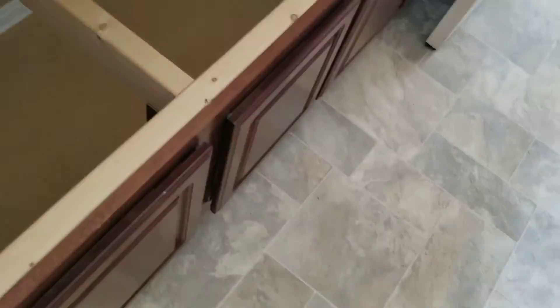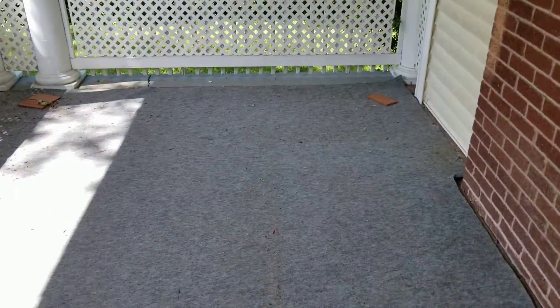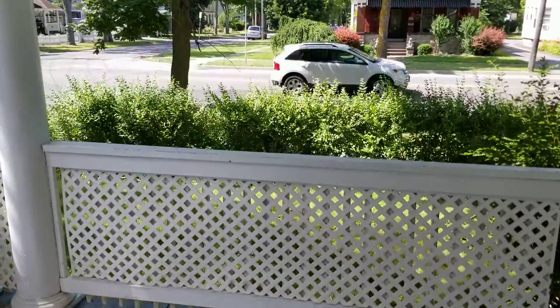And then you have one really cool feature — this bench actually opens up for even more storage space. Off the kitchen you have a balcony, decent-sized. You can sit outside and see what's going on, watch the cars go by if that's what you're into.